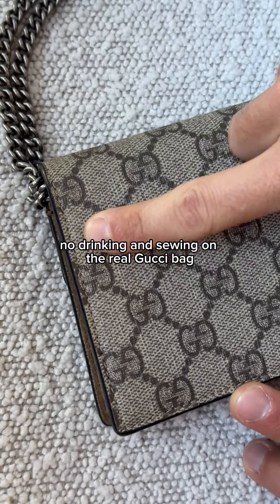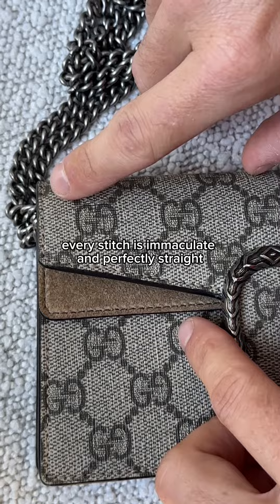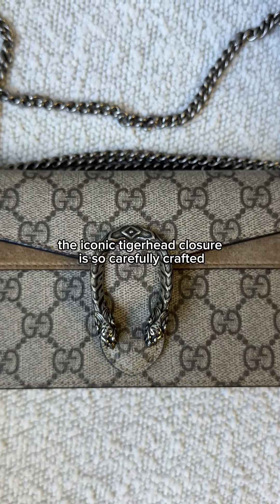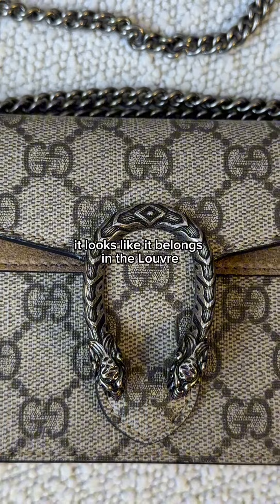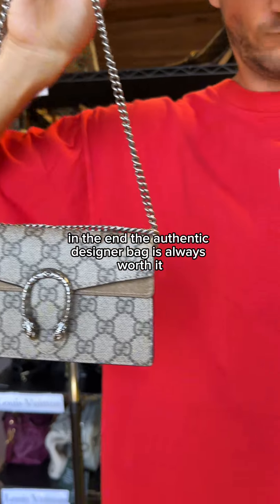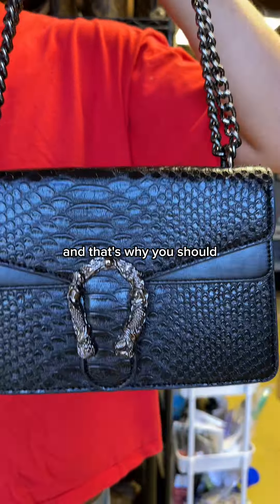No drinking and sewing on the real Gucci bag — every stitch is immaculate and perfectly straight. The iconic tiger head closure is so carefully crafted, it looks like it belongs in the Louvre. These two bags are hardly comparable. In the end, the authentic designer bag is always worth it.